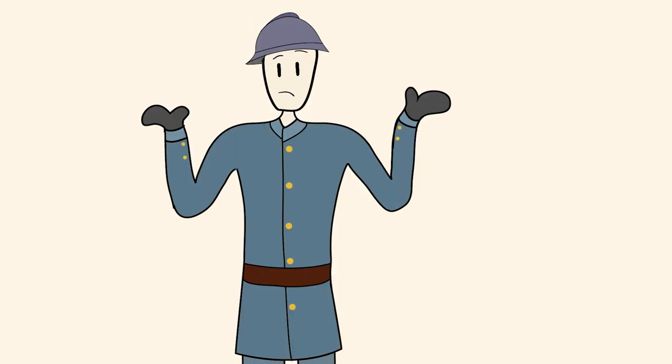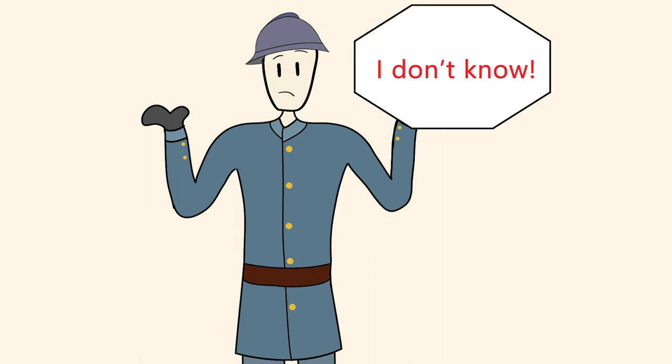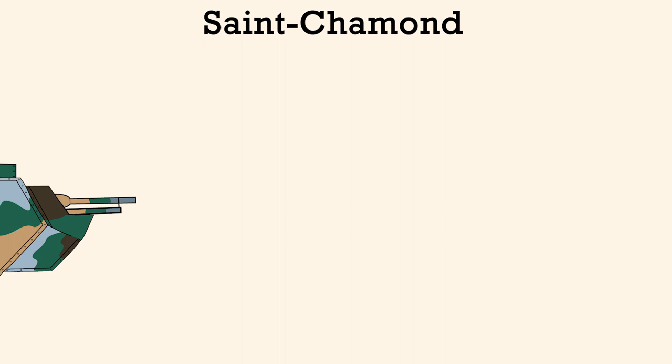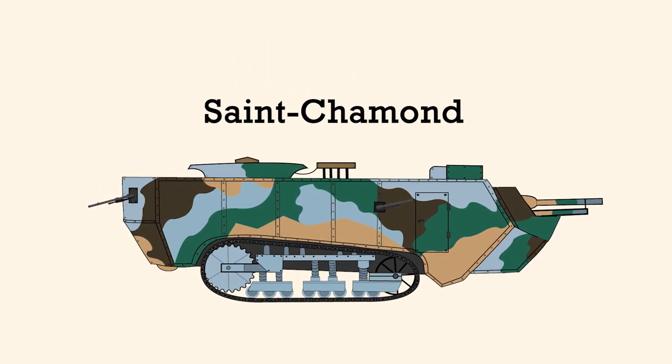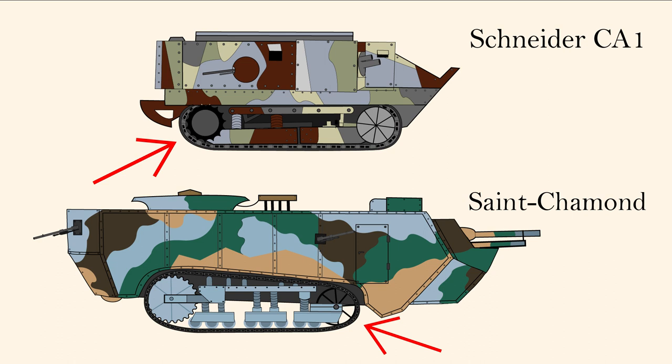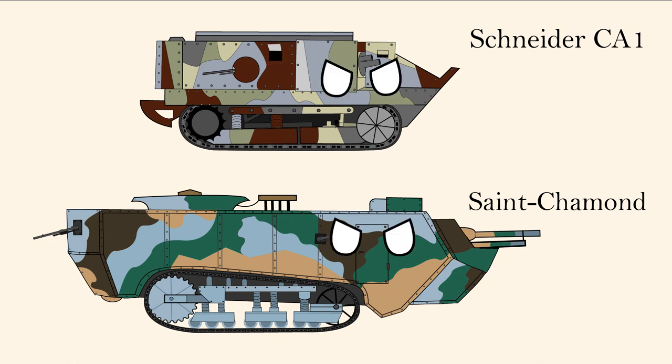So FAMH, or Saint-Chamon designers, under the guidance of Colonel Emile Rimalot, decided to do it themselves — what's the worst that could happen? What ended up happening was the Saint-Chamon, a pretty funny-looking tank. Its design was based on the same elongated baby-holed tractor chassis as the Schneider CA-1, and had many of the same features and basic design principles. After all, both were essentially angry tractors.